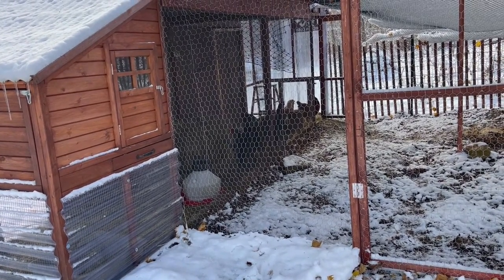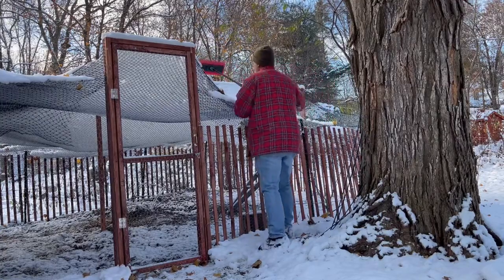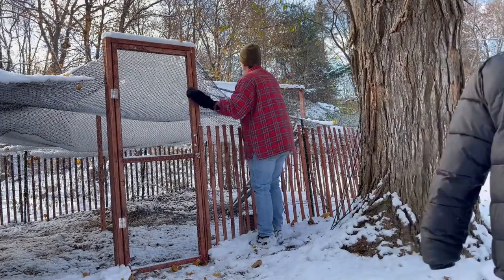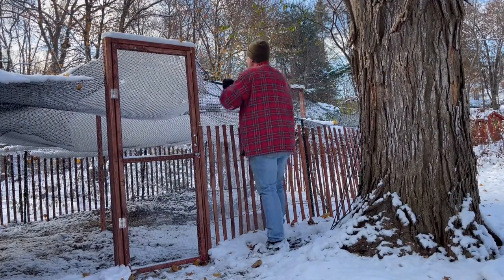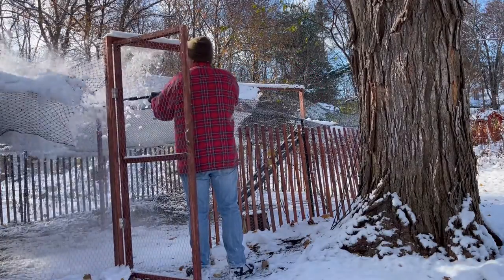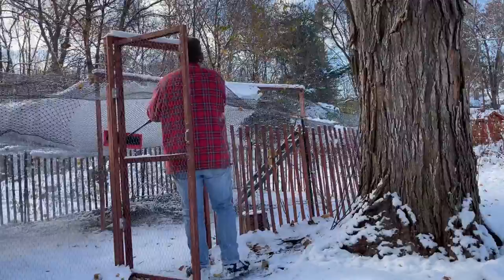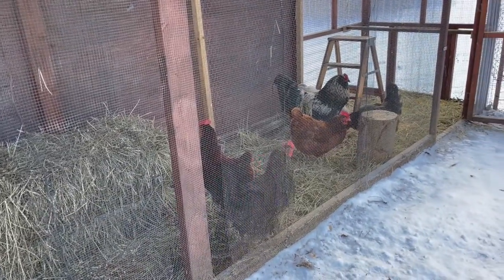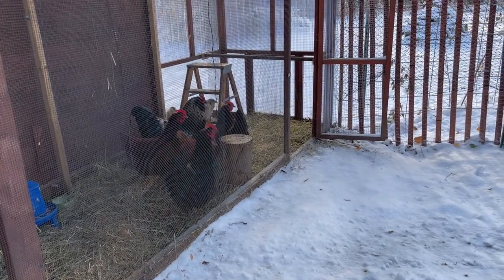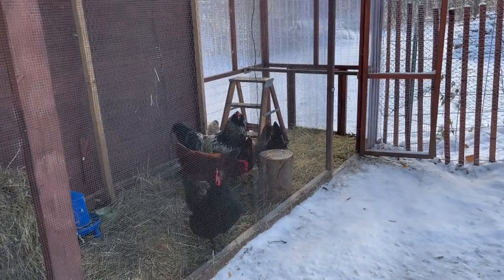A bunch of smart birds today, mostly hanging out in the breezeway. As you can see, these birds have zero interest in getting involved with the snow. I wasn't out here very long this morning when I let them out, so I didn't see if they actually went and investigated. But right now they're like, nope — that's a big nope.